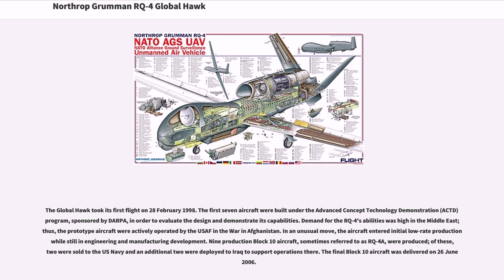The first seven aircraft were built under the Advanced Concept Technology Demonstration (ACTD) program, sponsored by DARPA, in order to evaluate the design and demonstrate its capabilities. Demand for the RQ-4's abilities was high in the Middle East, thus the prototype aircraft were actively operated by the USAF in the war in Afghanistan.